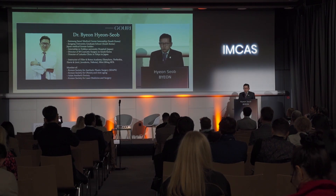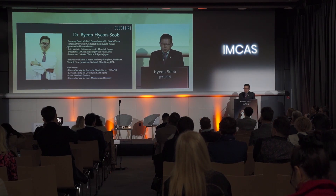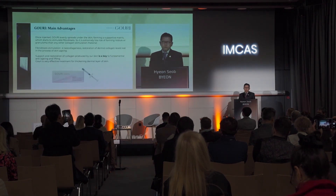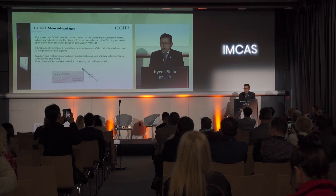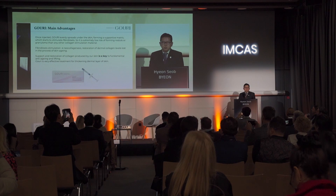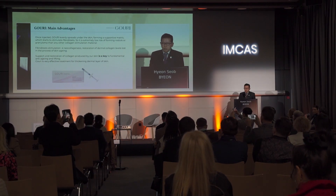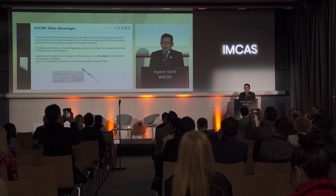I started to use Gouri one year ago, and I do that procedure over 300 ml every month. First of all, I'd like to tell you why I use Gouri. Doctors at the previous symposium already talked to you about general information on Gouri, so I'll tell you very briefly.